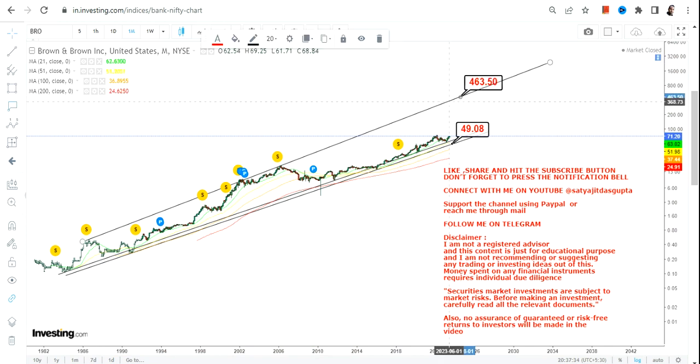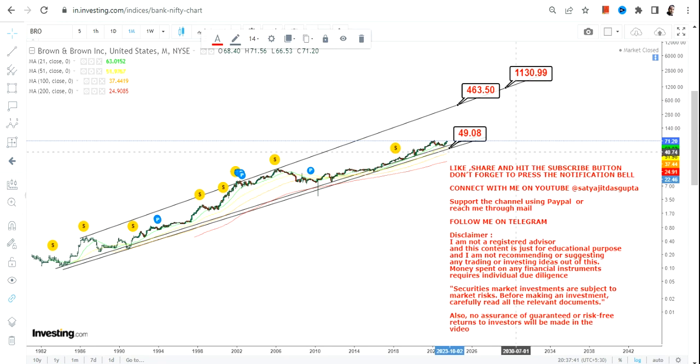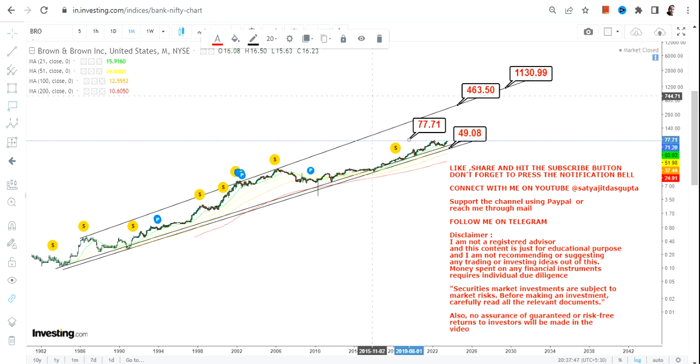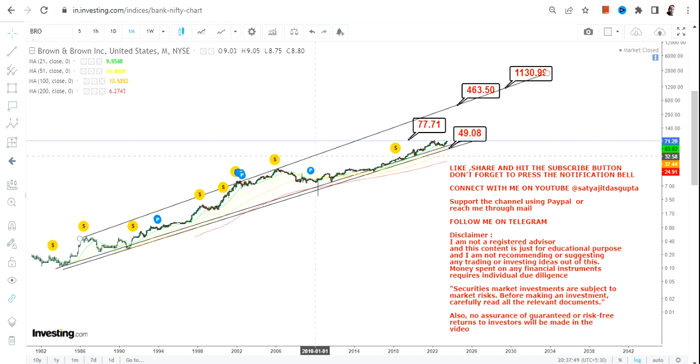We have a specific range to look at over the next couple of years. Make sure you do not try to time the trend, because this is a slow-moving stock and it will take its own time. Once the stock is sustaining above 78 dollars or more, the big range in the next couple of years will be between 460 and 1,100 dollars. So it's going to be a multi-year trend, but the overall chart is very, very strong.